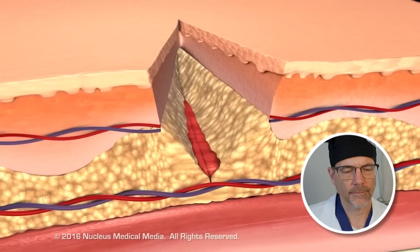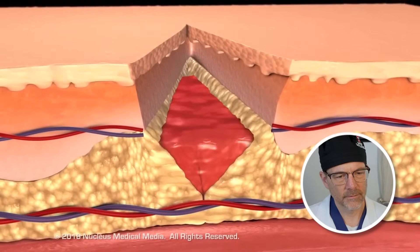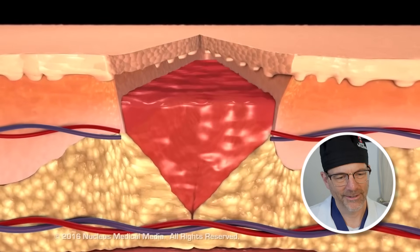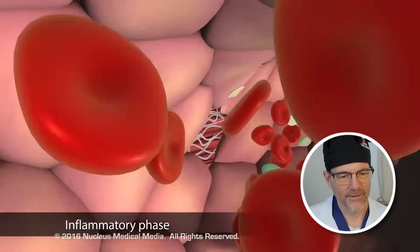A scrape or puncture wound kills nearby cells and damages underlying structures, and triggers the complex process of repairing the skin. Wound healing is a three-step process.